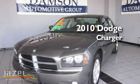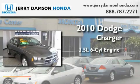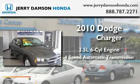This is a 2010 Dodge Charger. It has a 3.5-liter six-cylinder engine and a four-speed automatic transmission.